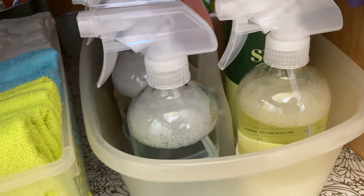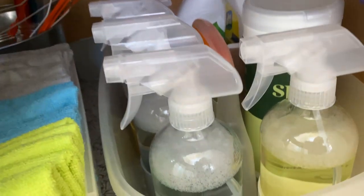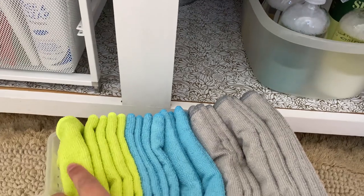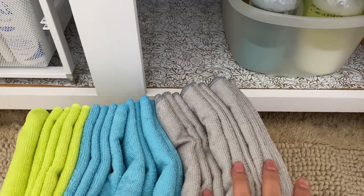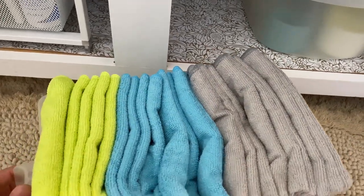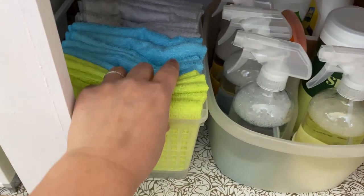I also have one of those tools to get stuff out of the drain. Here are microfiber towels — green is for cleaning, blue is for glass, and gray is for the toilet and also the bathtub and shower. This is for everyday lighter cleaning around the sink and cabinets.